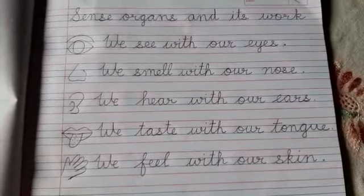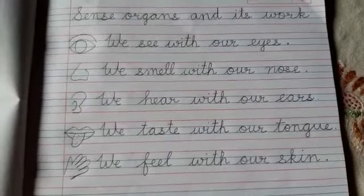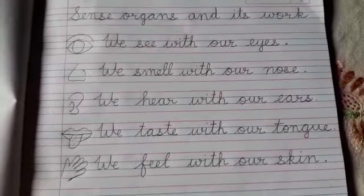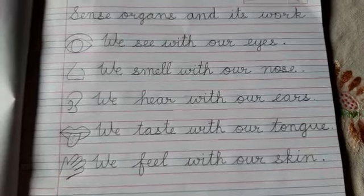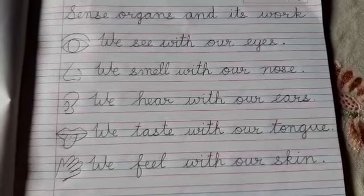What are sense organs? Sense organs are those parts of our body which help us to feel something. They bring a sensation of feeling in us, like eyes.